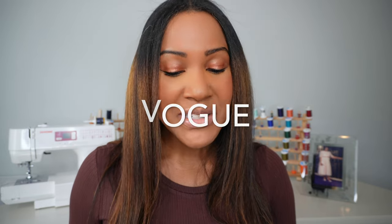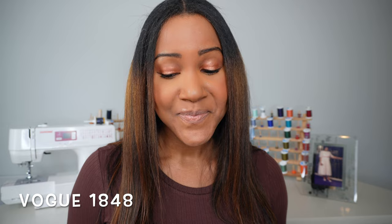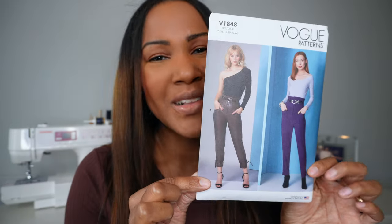I have a lot of variety today — some Vogue, some McCall's, some New Look, and some Know Me, because these Know Me patterns are looking pretty good. The first one I want to share with you is a Vogue pattern — this is Vogue 1848, and this is a bad pattern y'all. Look at those pants — love, love, love.